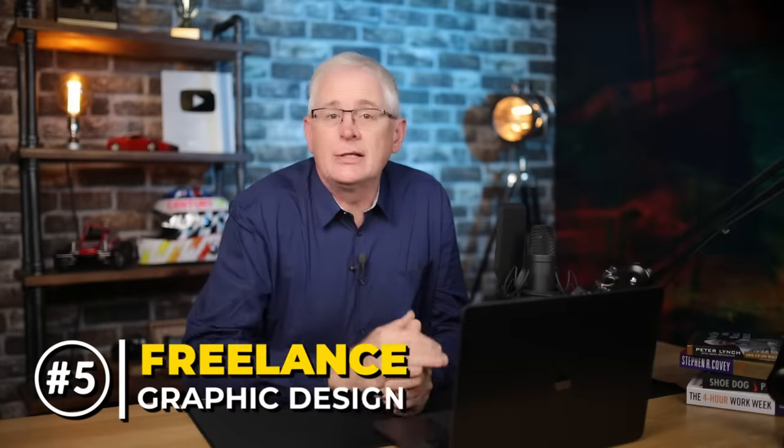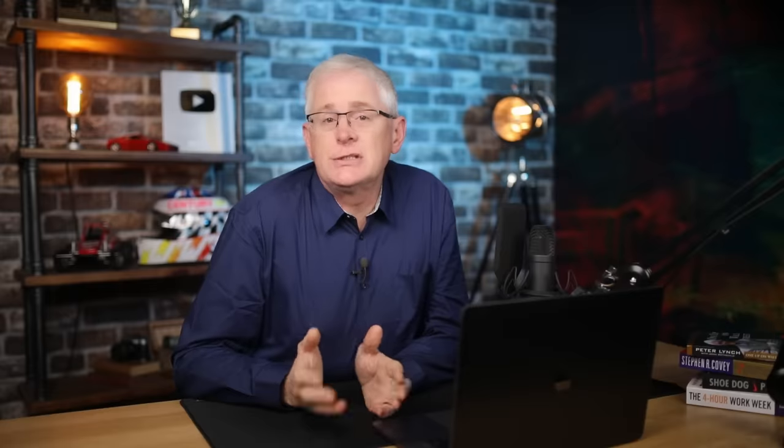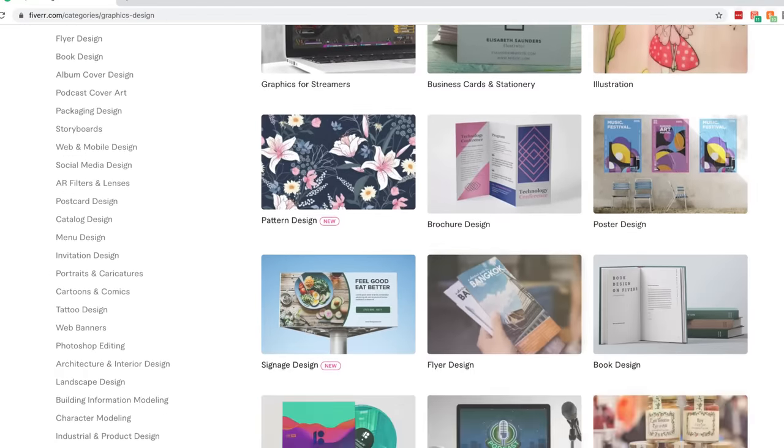Over 600,000 new businesses are started every year in the USA, and guess what they all need? A logo. So if you're a creative person, why not learn how to use photo editing software? Then you can use your skills to make money online through freelance graphic design. No one cares about your school grades — your past work acts as your qualifications. So it's really important to build a great portfolio. Working for free initially is a great way to check out the competition and see how to price your services. Once you have a solid portfolio, you can go directly to clients or offer services on websites like Fiverr. If you're good, there's no reason why you couldn't be earning $150 per day in your spare time.